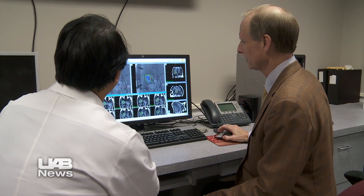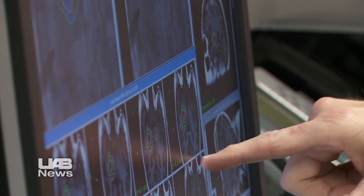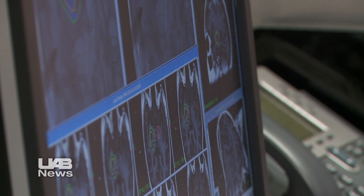UAB neurosurgeon Bart Guthrie has often advised less-experienced surgeons at small regional hospitals about difficult cases over the telephone. He thought: what a difference if he could show and not just tell. If we could actually get our hands and guide a surgeon who has the skill but not the experience, that could be a life-and-death difference.